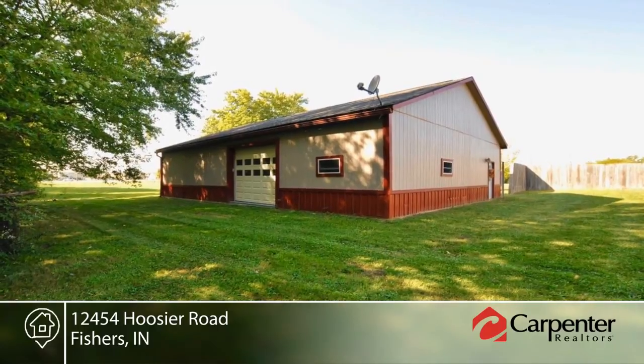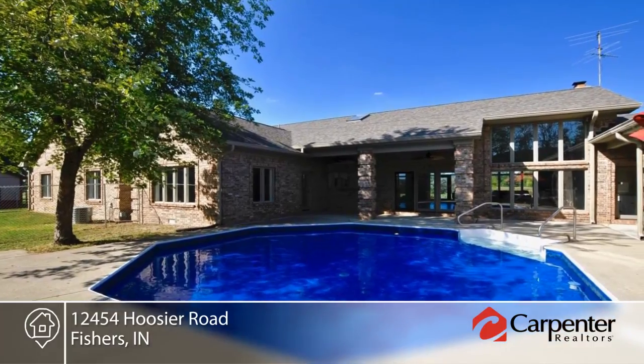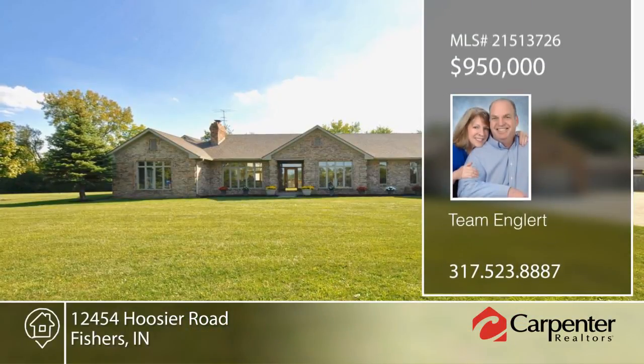Close to everything with country wide open spaces. This parcel could easily accommodate four more home sites. Explore the possibilities in person with your call to Team England.